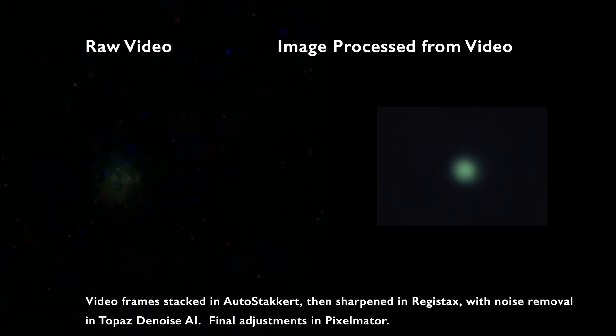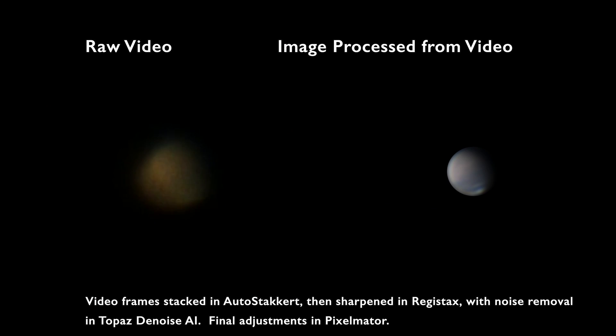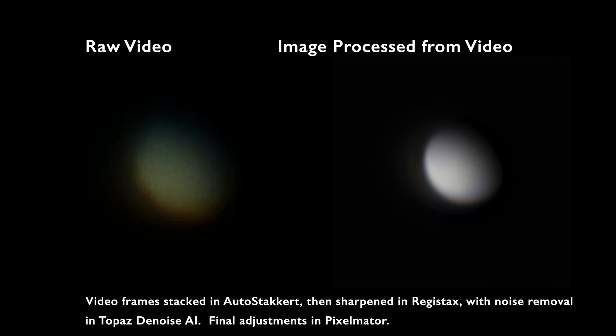If you're interested in how I process these images, I have a link in the description below as well as somewhere on the video itself showing my imaging process. Essentially I take raw video data from the camera and process the images by putting the raw video data into AutoStacker, where I can select the best individual frames from that video data, stack all the images together to remove noise from the very high frame rate, and then do some sharpening in Registax and other photo editing software to smooth out any remaining noise and sharpen the detail.